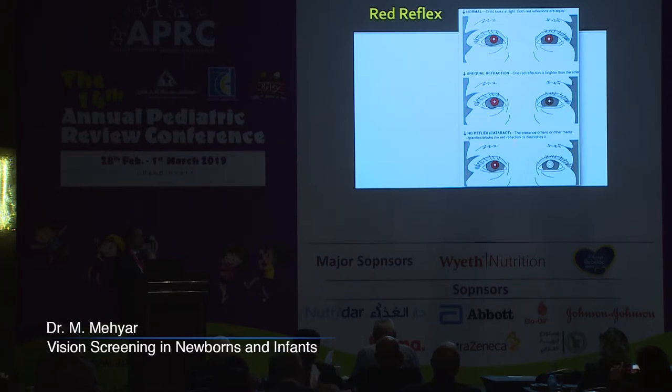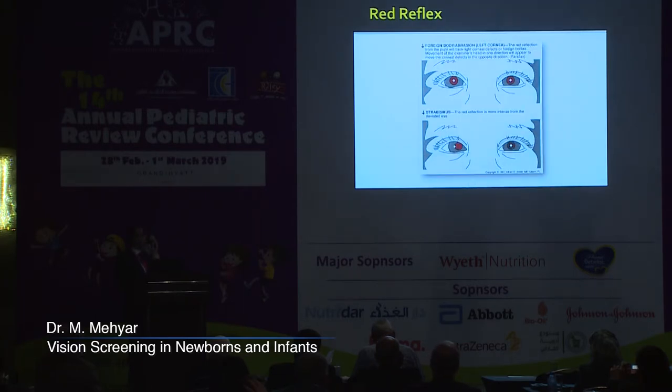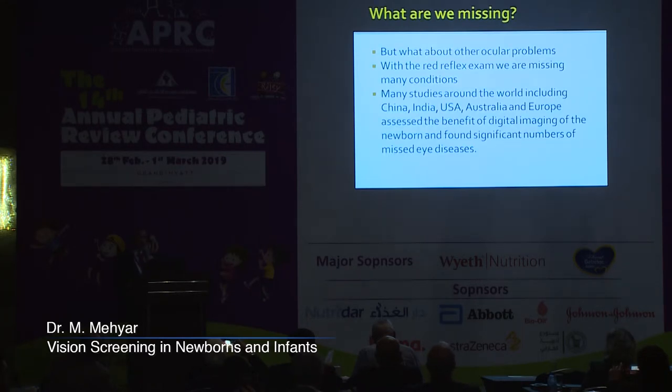More importantly, the absence of the red reflex may indicate media opacities — most importantly, a cataract. We can also detect corneal abrasions or foreign bodies showing as black dots or lines on the background of the red reflex. The red reflex can also show strabismus if the corneal light reflex is not centered in the pupil of both eyes. However, despite all this data, we are missing all the retinal diseases that can be found in the newborn.